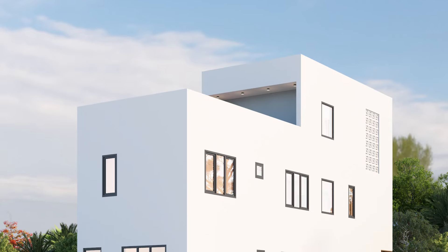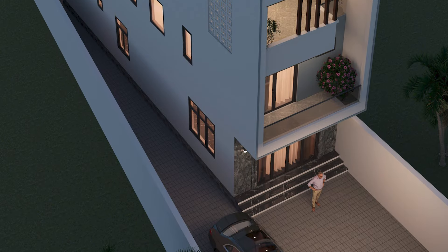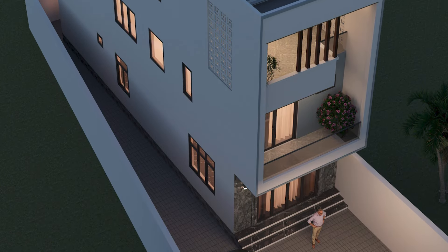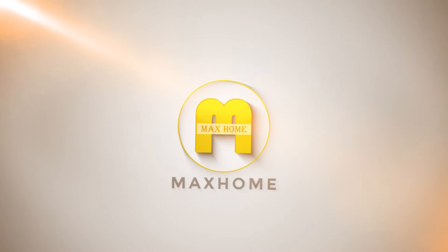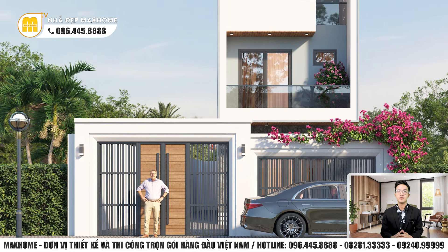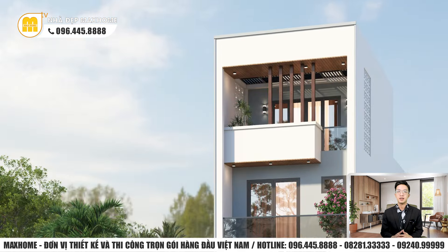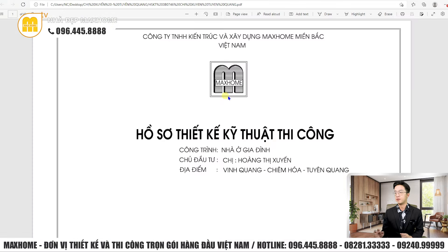Xin chào tất cả quý vị trở lại kênh YouTube của Mắt Hôm. Hôm nay Nhật An sẽ tiếp tục giới thiệu quý vị mẫu nhà rất đẹp do Mắt Hôm trực tiếp thiết kế. Đó chính là mẫu nhà của gia đình chị Hoàng Kim Xuyến ở Vinh Quang, Chiêm Hóa, Tuyên Quang.